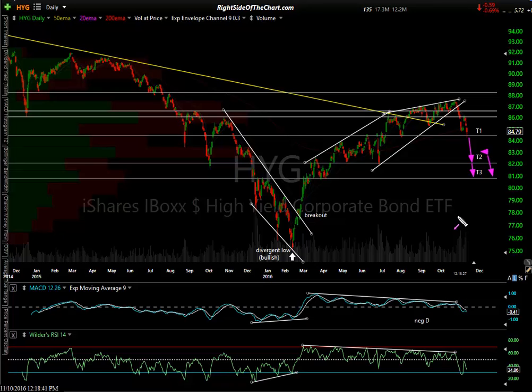Those are the things I'm watching, among other things — the internals, and particularly the leading stocks breaking down. I'll be watching the bond market closely for any signs of cracks, because whether or not you trade bonds, any crisis in the bond market can most certainly spill over into both the stock market as well as the economy. This has been Randy Finney with Right Side of the Chart — have a great day.